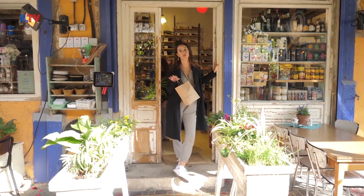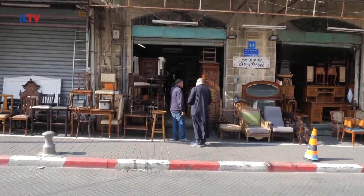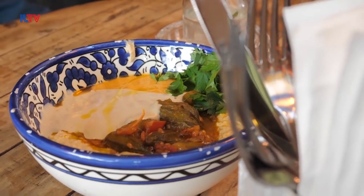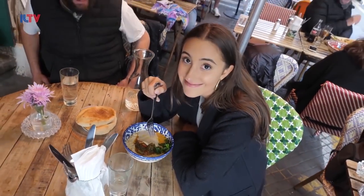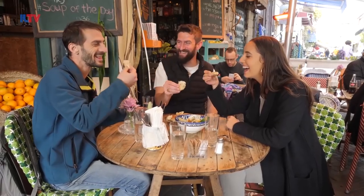You guys ever seen me go to a food store and not buy something? I have a problem. These two tour guides know me pretty well — if you start giving me food, I'm just gonna want more. As promised, a modern take on traditional local cuisine: we have the mesabacha with spicy okra, techina, and beautiful tomato paste. It is fantastic. Cheers!